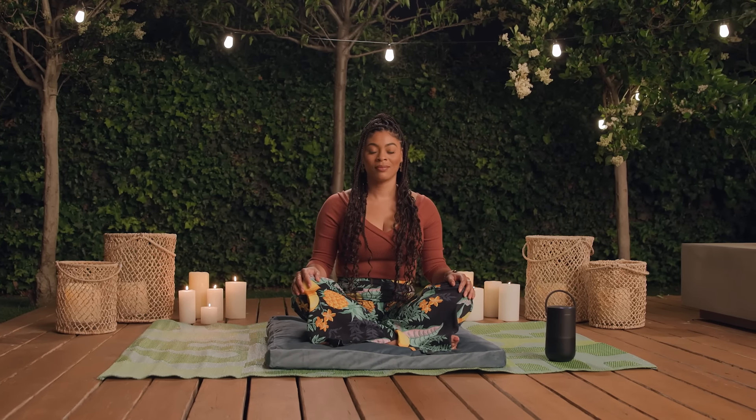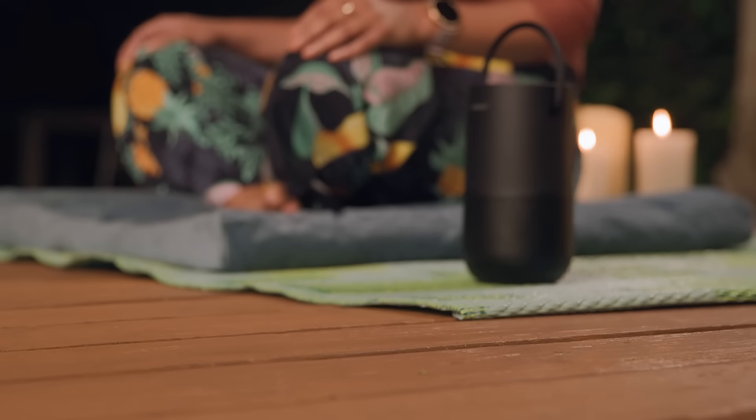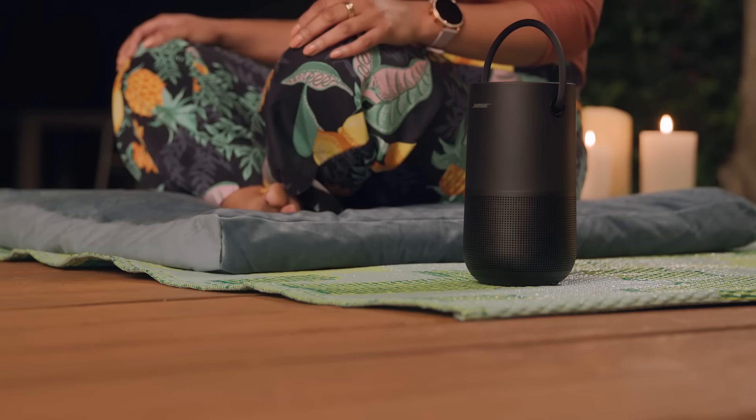Start in a comfortable seated position and let your eyes gently close. Take a deep breath in through the nose and out through the mouth. Focus on your breath and bring your awareness to how you feel right now. With each breath, notice what your body is doing.